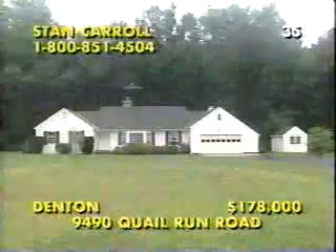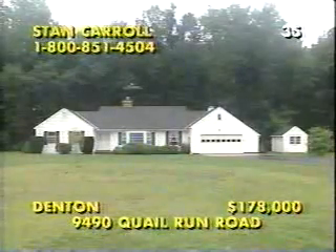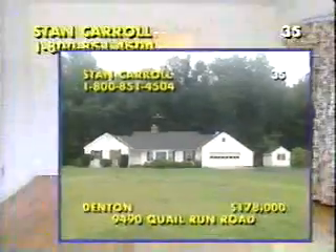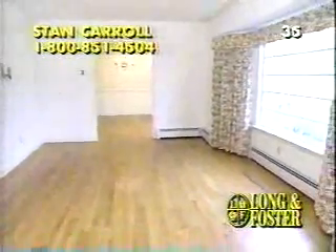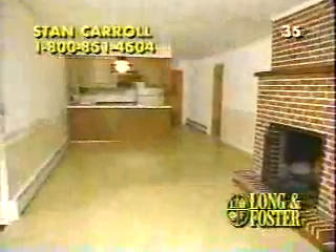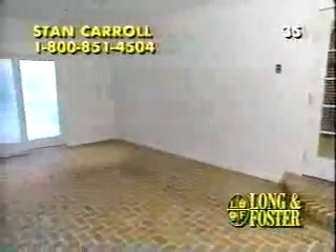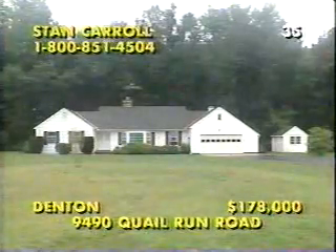Surround yourself with 1.75 acres of beautiful Eastern Shore land with woods and a stream at this Quail Run rancher in Denton. Within an easy commute to the western shore, this three-bedroom, two-bath home is replete with hardwood flooring in the formal rooms and an impressive brick fireplace in the family and kitchen combination. This expansive home offers the ease of single-level living and has lovely French doors to this brick Florida room. Also featured is a walk-in closet and more hardwood floors in the master suite. Call Stan Carroll at 1-800-851-4504 today.